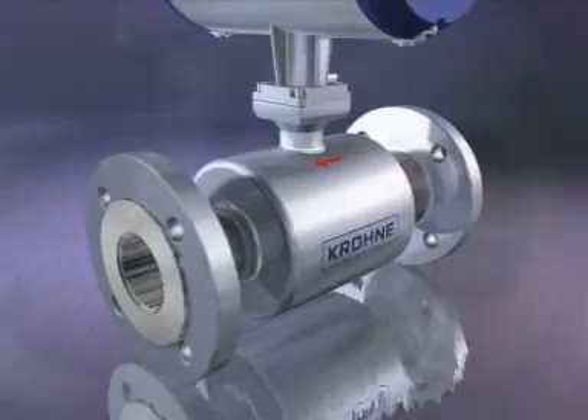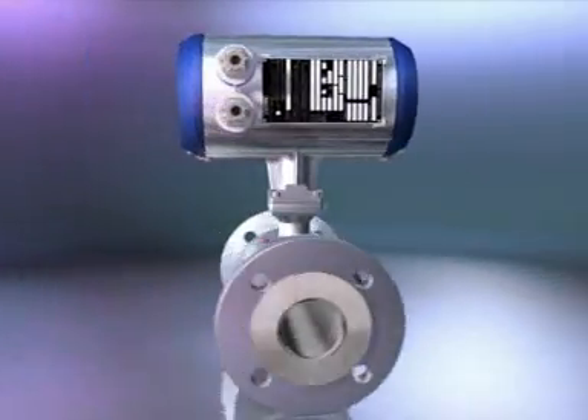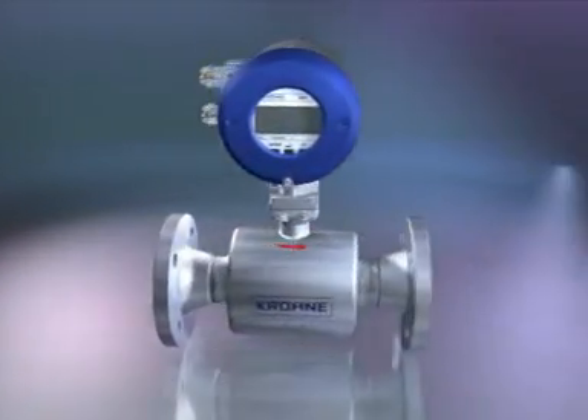The UFM 3030 is lightweight and small — in fact, not much larger than the pipework — and is probably the easiest meter to engineer into your plant. Installation and commissioning have been reduced to an absolute minimum.